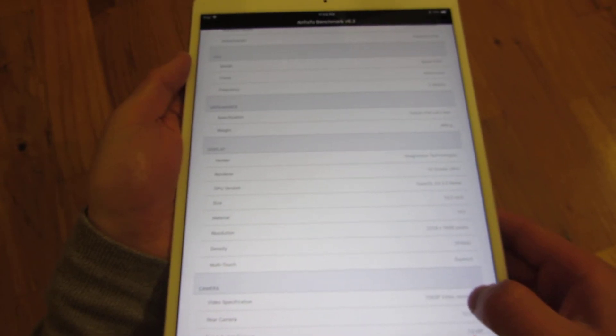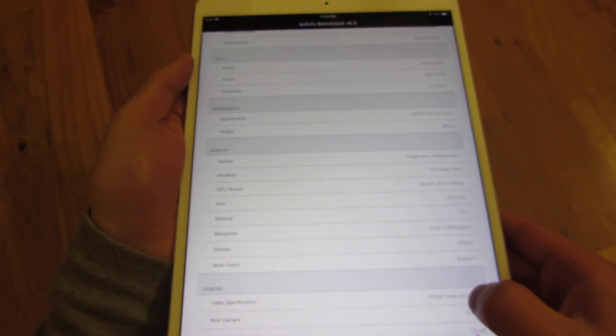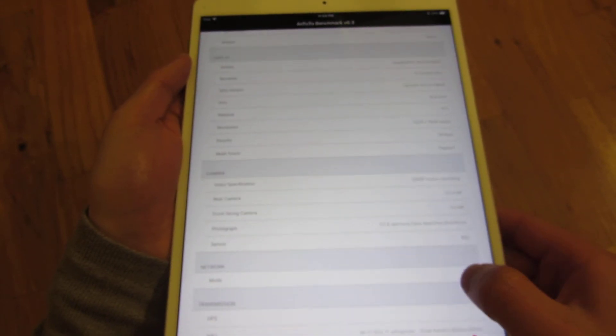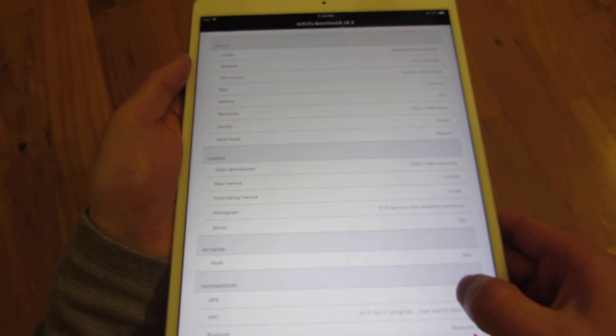As you can see, this is a 6-core Apple A10X. Some of the screen resolution.